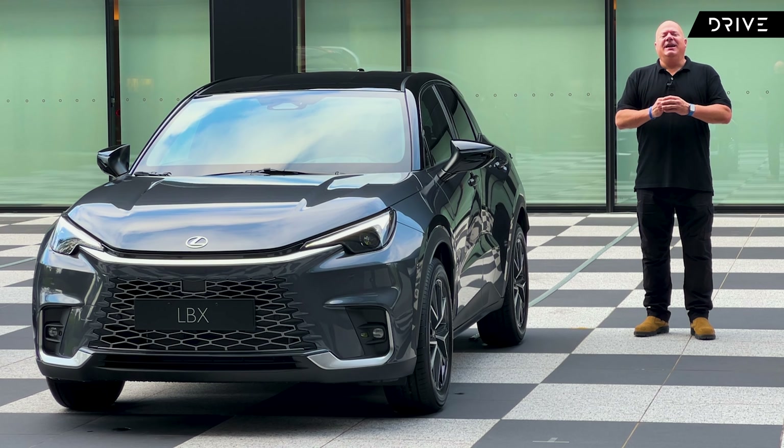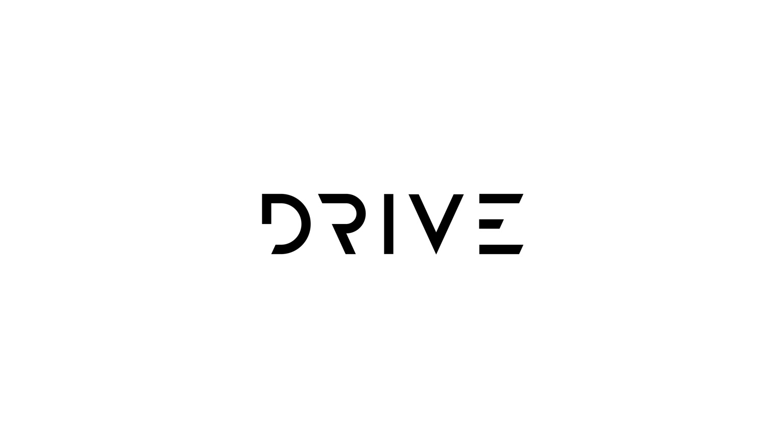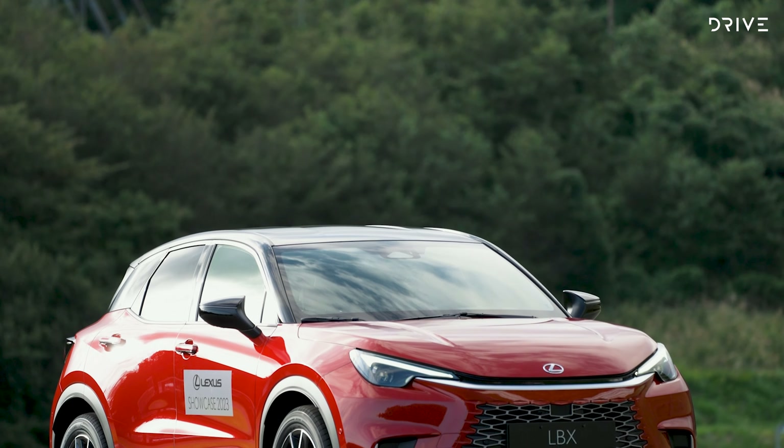Meet the Lexus LBX. It's poised to become the smallest and most affordable model in Lexus showrooms from next year, and today we're getting a sneak peek. Let's check it out.